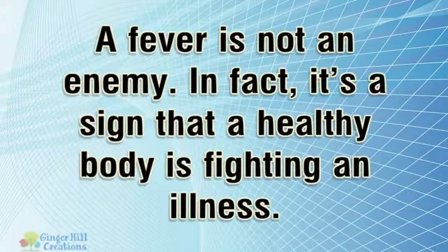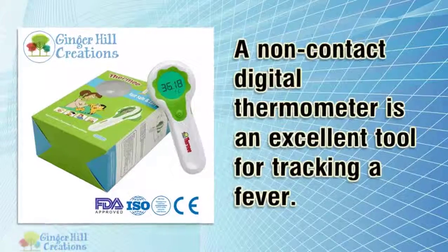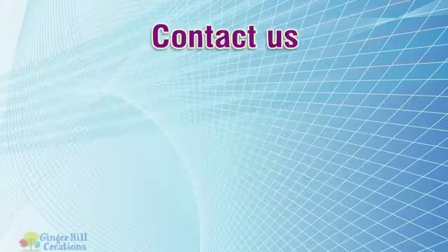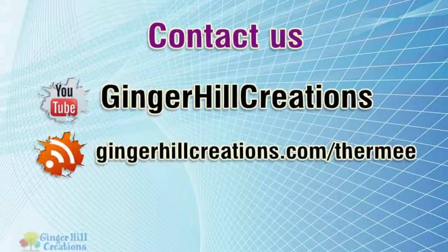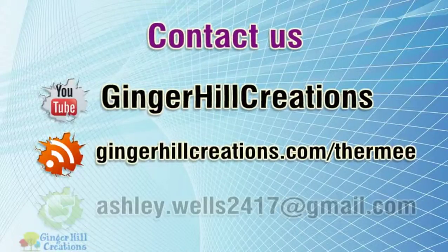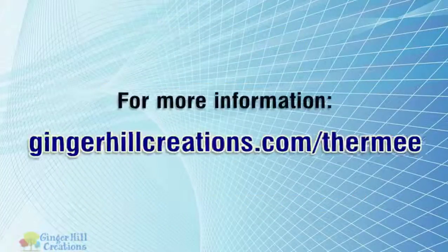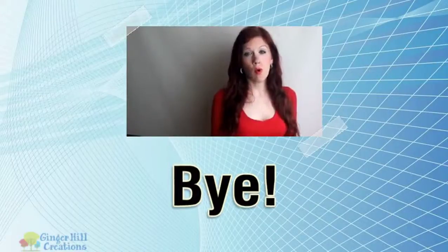A fever is not an enemy. In fact, it's a sign that a healthy body is fighting an illness. A non-contact digital thermometer is an excellent tool for tracking a fever. Please click the link in the description to know more.